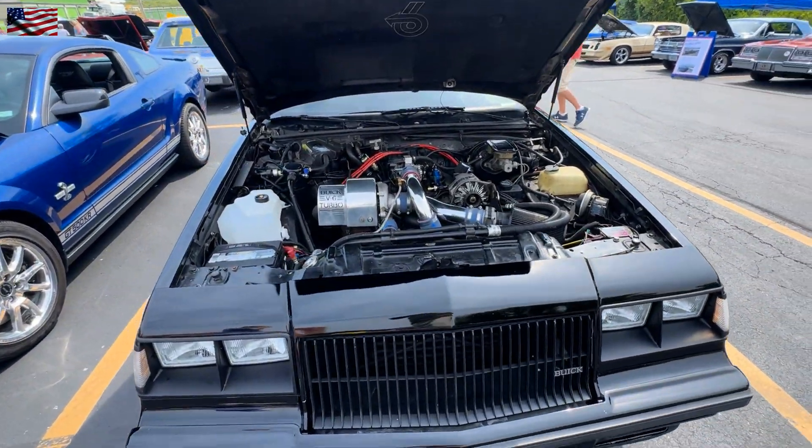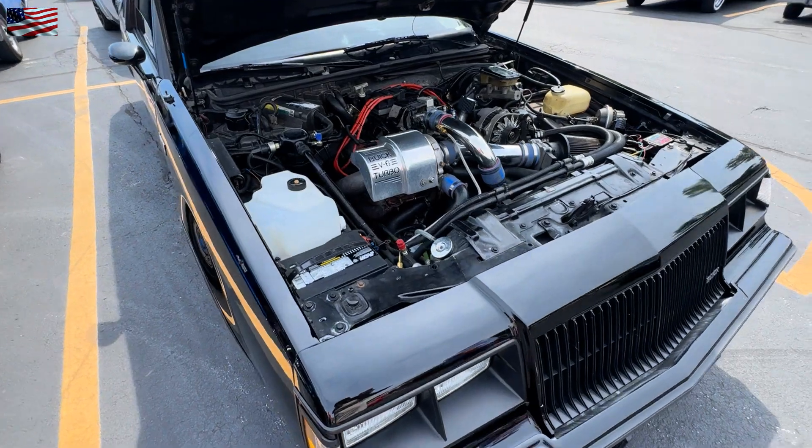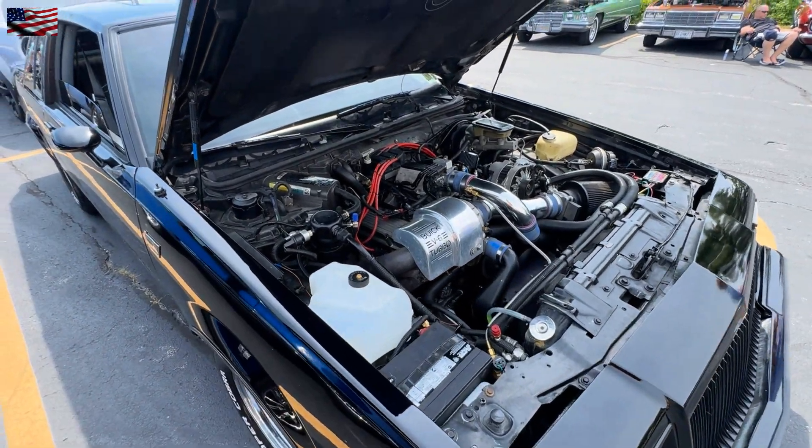Buick Grand National. These didn't get the attention that they deserved.